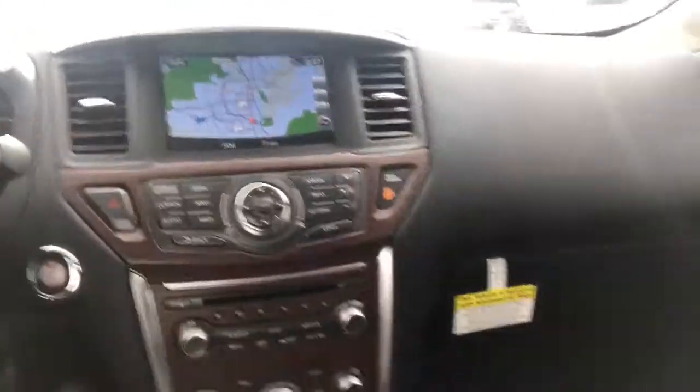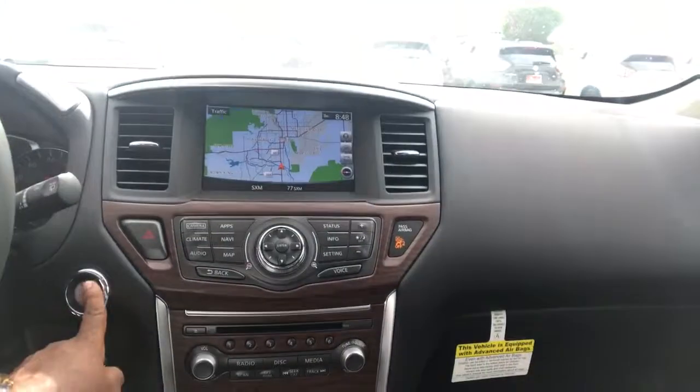Take a look at this vehicle: navigation touchscreen, Bluetooth, zero gravity seats, heated and cooled seats. This is a special vehicle.